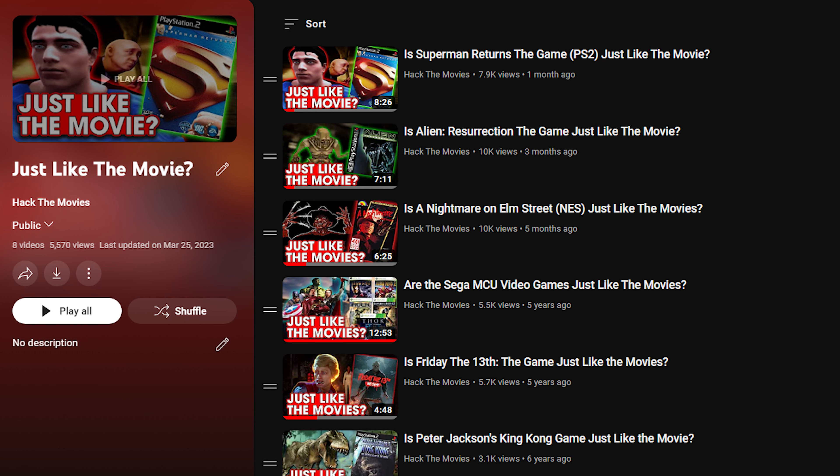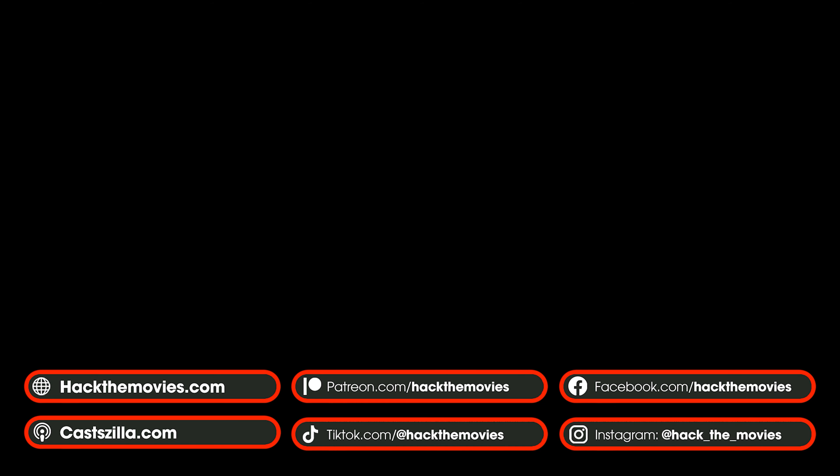And yeah, if you love everything you see here, consider becoming a channel member or better yet a patron on Patreon. Thank you all. I'm Tony from Hack the Movies. Goodbye — remember to like, comment, and subscribe. Check out our other videos and Patreon page.